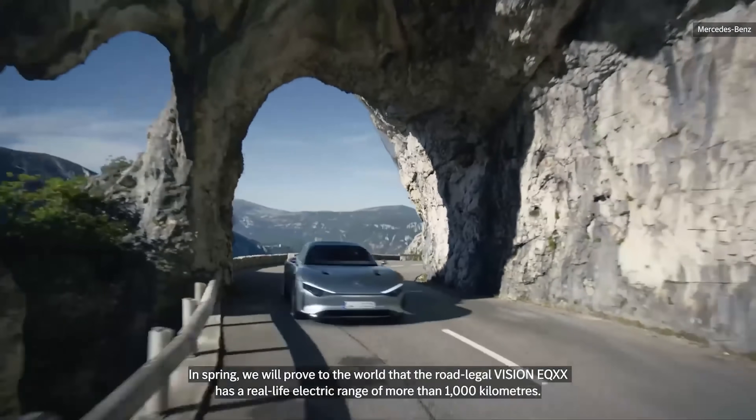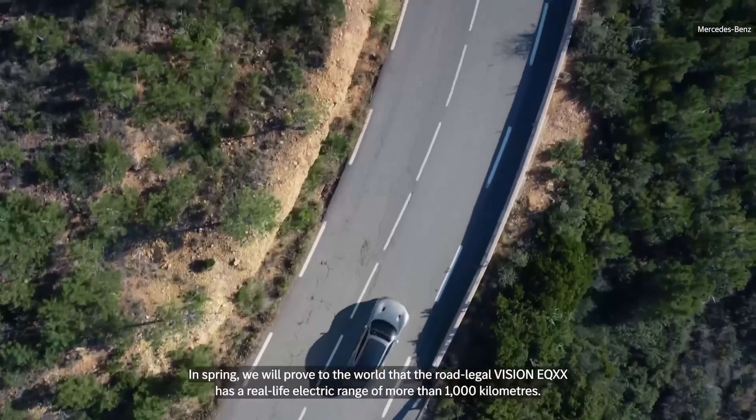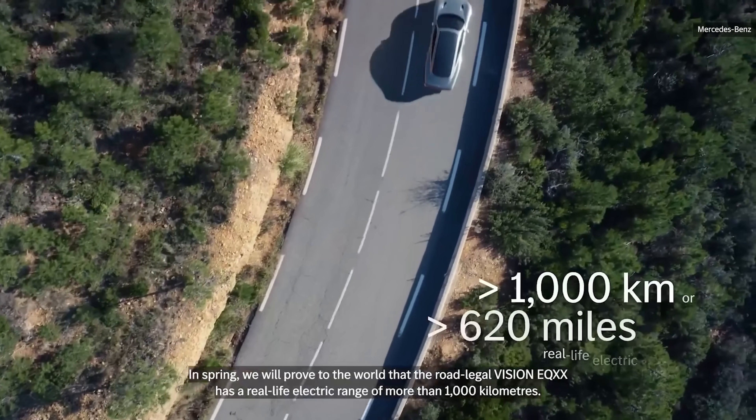In spring, we will prove to the world that the road-legal Vision EQXX has a real-life electric range of more than 1,000 kilometers.